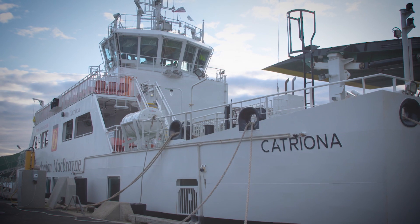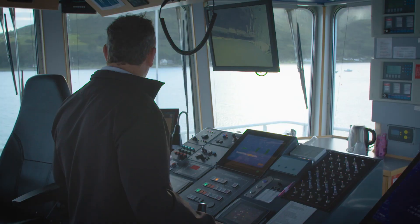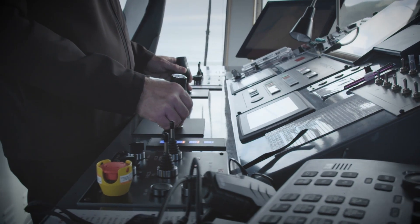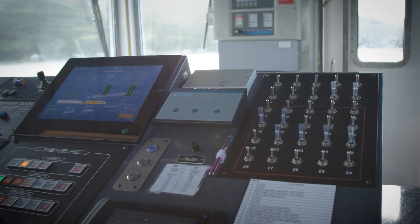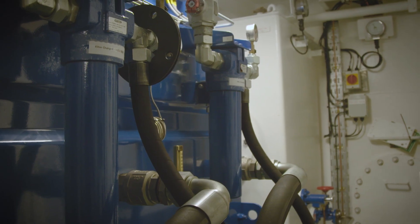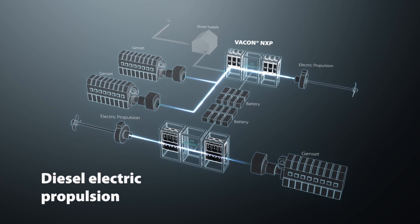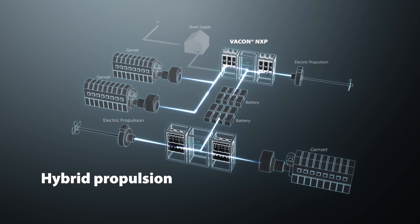How can this ferry carry 30% more traffic but use 40% less fuel? The MV Catriona and her two sister ships are the world's first sea-going ferries to incorporate a low-carbon, hybrid propulsion system that combines diesel-electric and lithium-ion battery power. These ferries are powered by small diesel generator sets, feeding power to a 400-volt switchboard which supplies power not only to the batteries but also to the electric propulsion system.